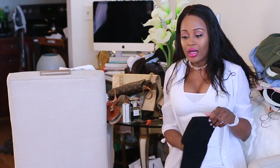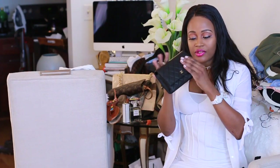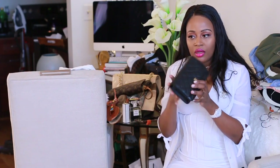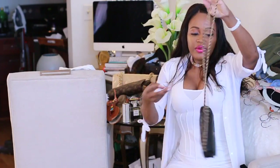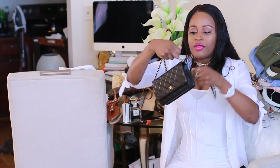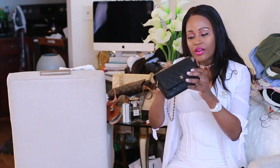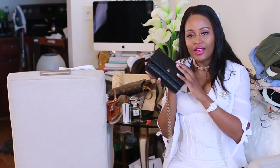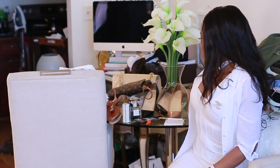Another staple is my Chanel wallet on chain in black. I'm still waiting to get a new one. It's in a soft, supple leather with champagne gold hardware. This is great for going out in the evenings for dinner — it looks put-together and so simple and dainty. I love it. I'm also waiting on a nude one, which is on my wish list.